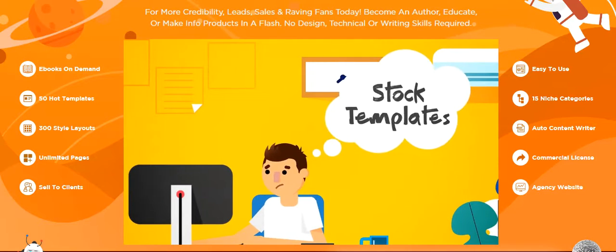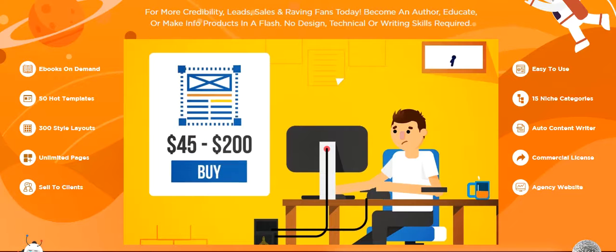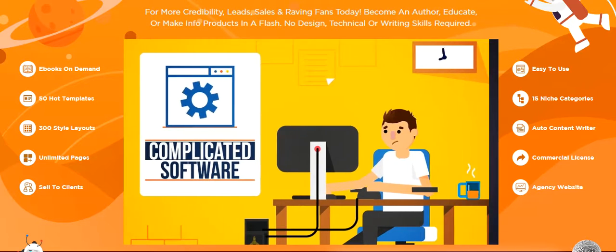Route 3: stock templates. A search online will find you ebook templates that would cost you between $45 and $200 a piece. If you're looking to create a few ebooks a year, that cost will add up fast. Plus, you'll still need to learn and be able to use complicated software to edit them.